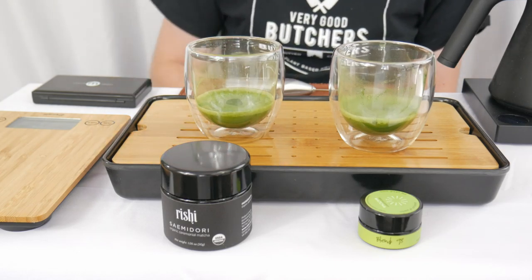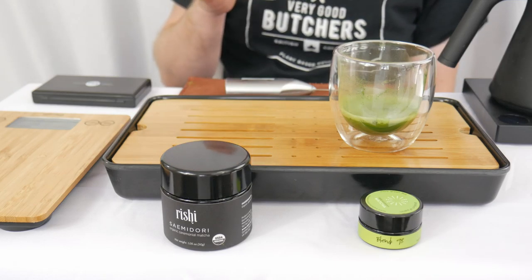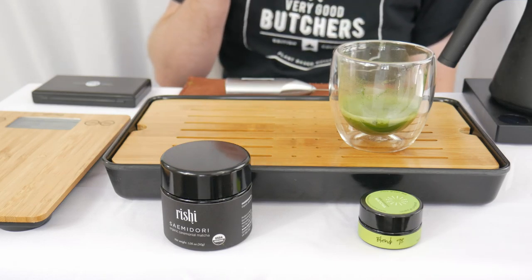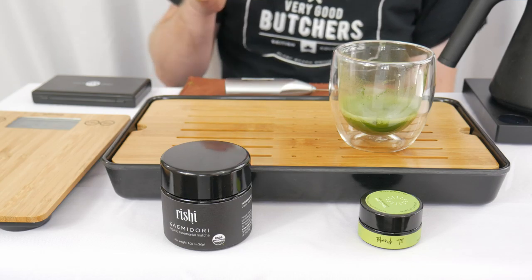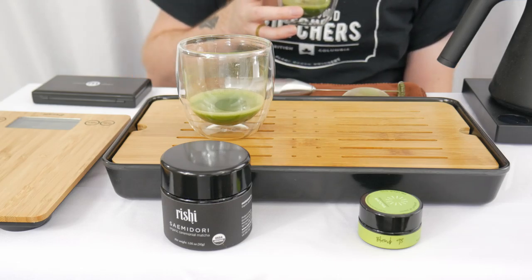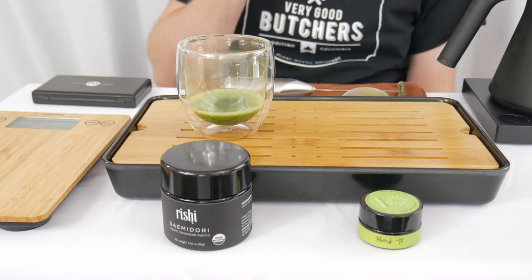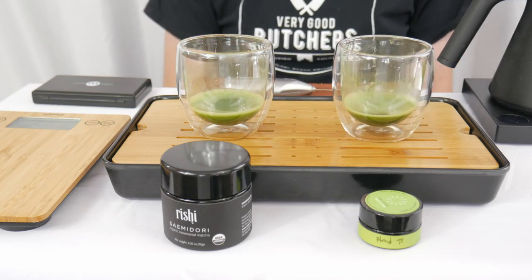Let's get reacquainted with the smells and tastes of each. Even the Semiadori, which has been sitting out the longest at this point, is still super fresh and sweet on the aroma — just a good, general good flavor. Going back over to Blend 98 from Breakaway Matcha, some of that initial chocolate punch in the aroma has started to die down a bit, but it's still there. Not a clear-cut winner in this round.